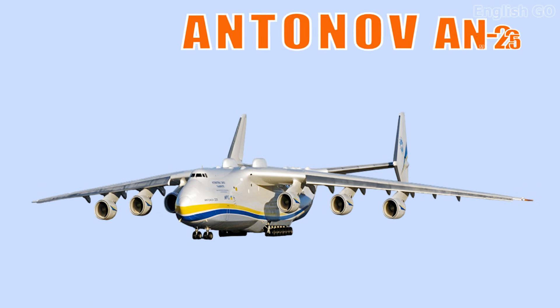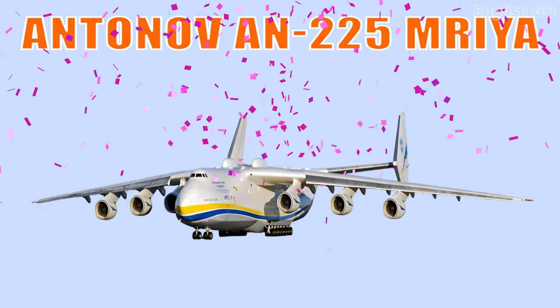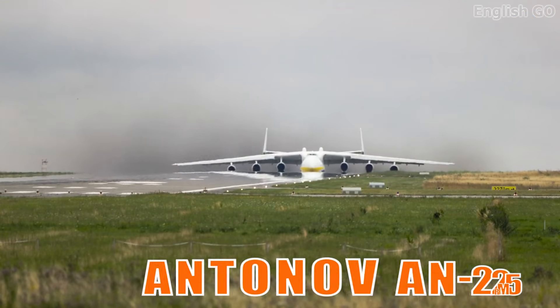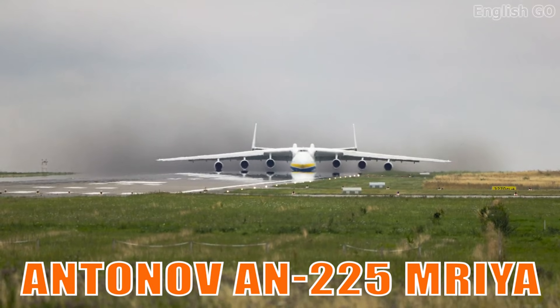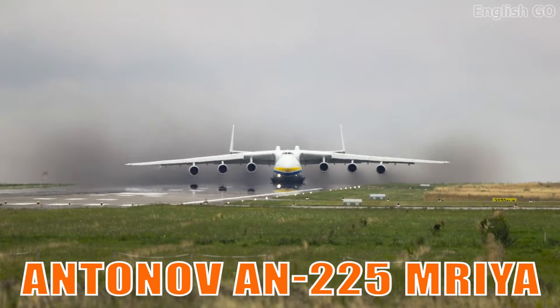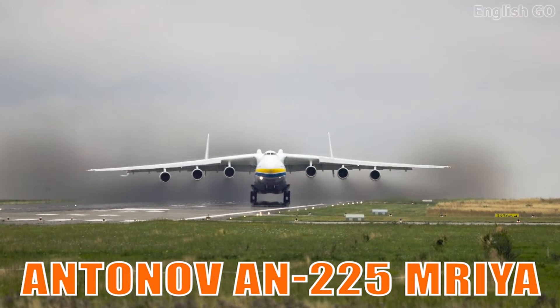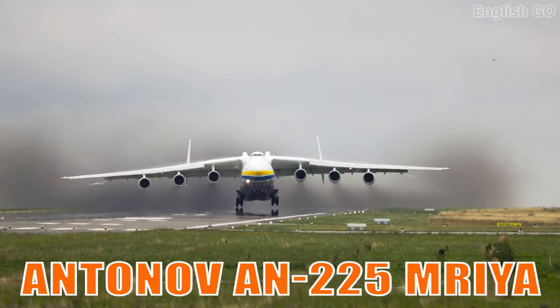This is the Antonov AN-225 Mriya. It is the heaviest and largest airplane ever built, famous for carrying extremely oversized and record-breaking cargo. It stands as a symbol of unmatched engineering achievement.